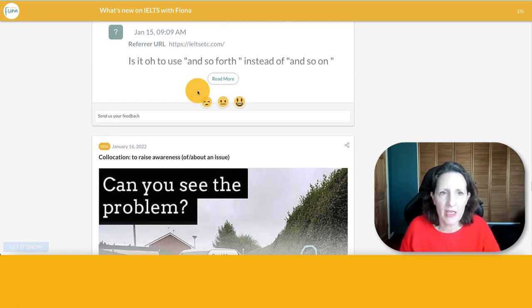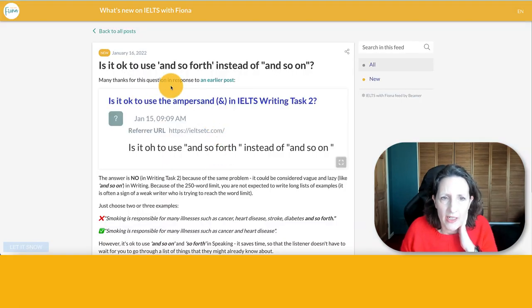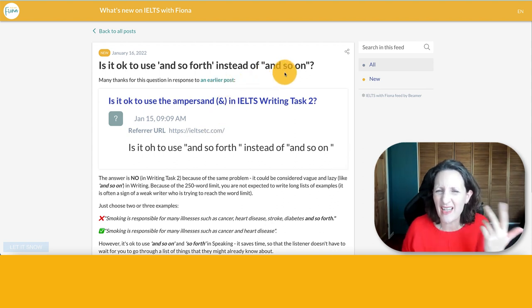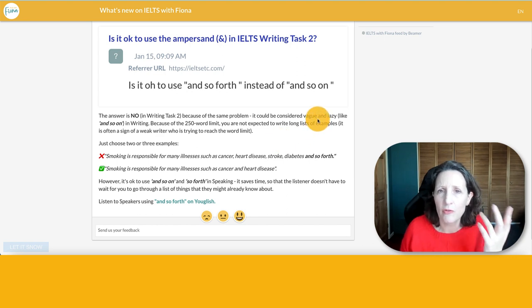January the 16th was a question in response to an earlier post about short forms with ampersand and etc. Somebody asked: is it okay to use 'and so forth' instead of 'and so on'? As I said, 'and so on' is a lazy way of saying 'etc.' In academic writing, you don't use that kind of expression — maybe in speaking, yes, but not in writing. So I'm going to say no to 'and so forth' as well, because it's considered vague and lazy.